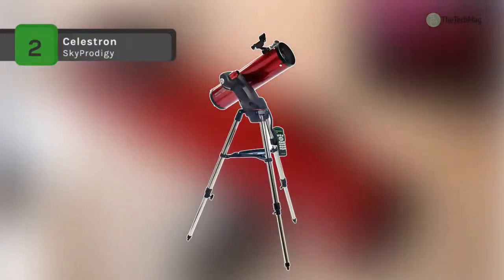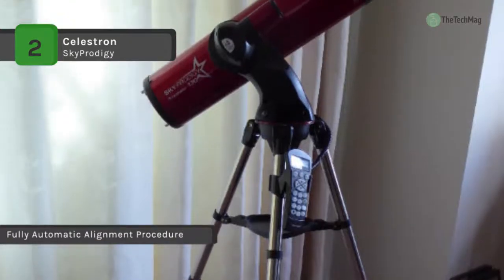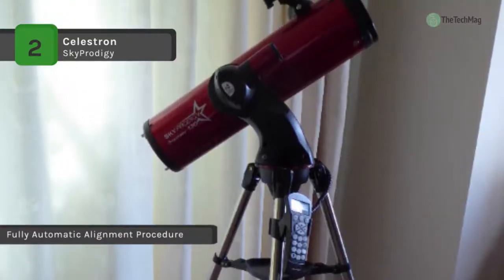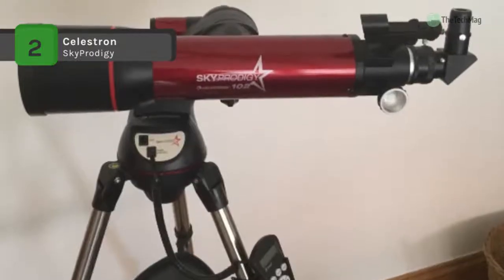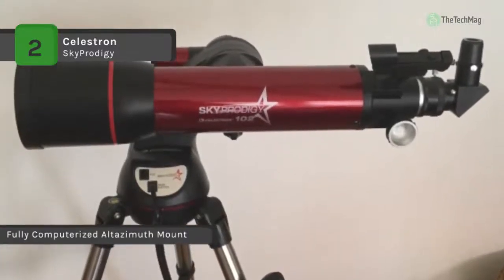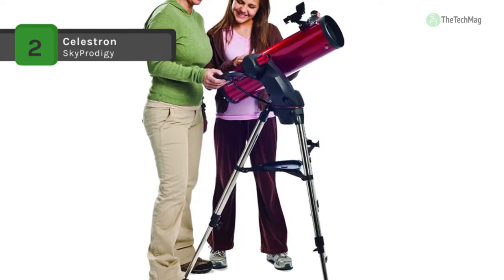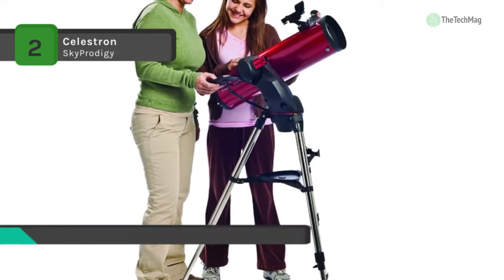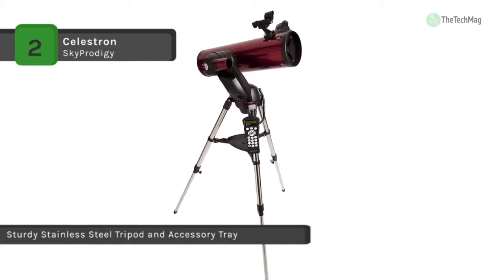The Celestron Sky Prodigy is the only telescope that can automatically align itself to the night sky with no user input needed. It offers a patented technology that scans the skies, matching star patterns to its internal database like fingerprints. It features a 5.1-inch primary mirror with a fast f/5 focal ratio. It also provides backlash compensation that enables users to train out play in gears for more precise tracking and smoother movement. The dual-axis motor drive delivers smooth movement with reduced vibration and has a StarSense camera built into the arm for seamless integration.